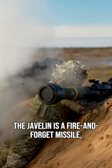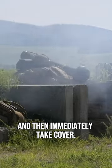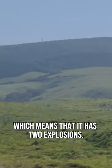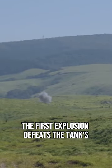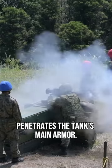The Javelin is a fire-and-forget missile, which means that the gunner can fire it and then immediately take cover. The missile uses a tandem warhead, which means that it has two explosions. The first explosion defeats the tank's reactive armor, and the second explosion penetrates the tank's main armor.